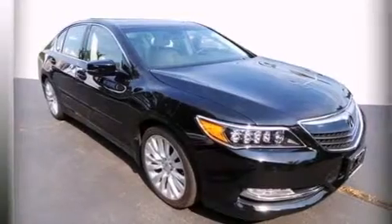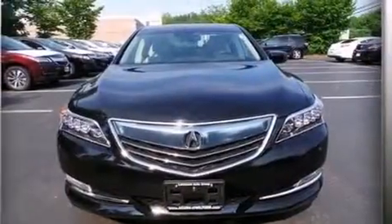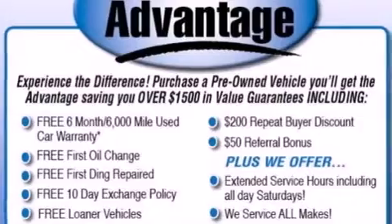Dual power seats, air conditioning, cruise control, a leather-wrapped steering wheel, rear curtain airbags, rear seat child-proof door locks, a pass-through rear seat, an auto-dimming rear-view mirror, and a head-up display.